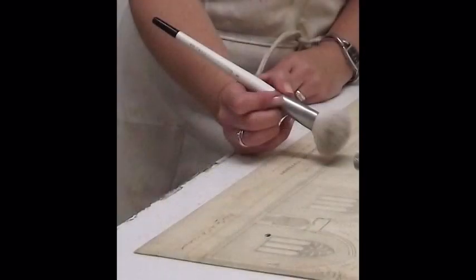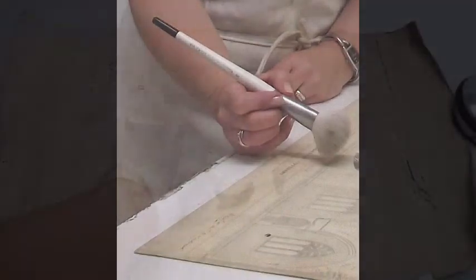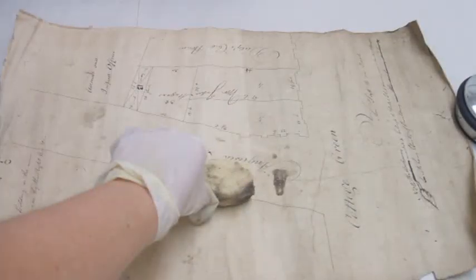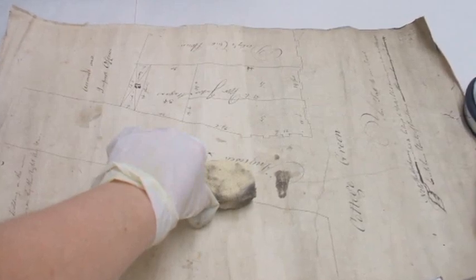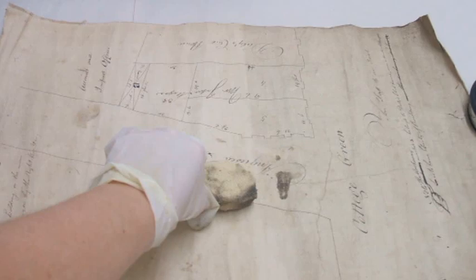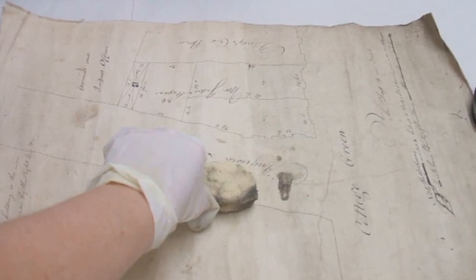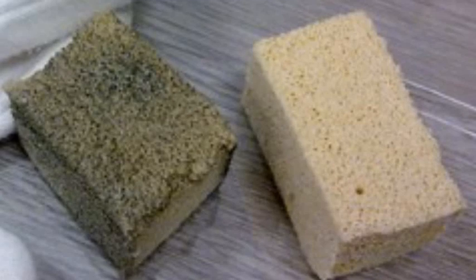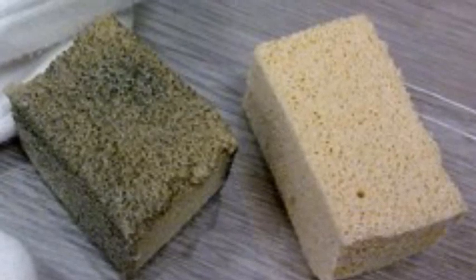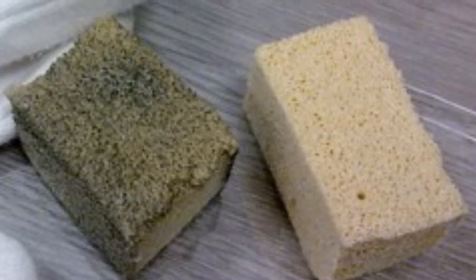The next step was to remove dirt from the maps. Liz began cleaning by gently brushing the surface of the map with a soft brush to remove loose dirt and dust. A chemical sponge was then used to remove the heavier dirt. A chemical sponge is always used dry and is very safe to use on vulnerable documents. It works by using the open cells of the sponge to absorb, lifting dust, dirt, soot and lint into the sponge from the map.